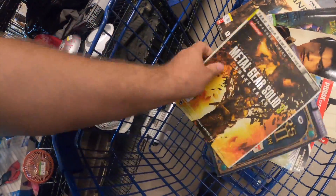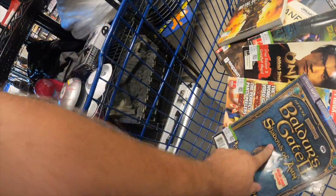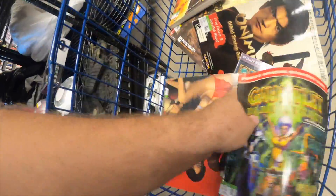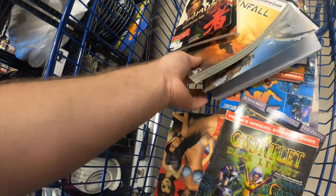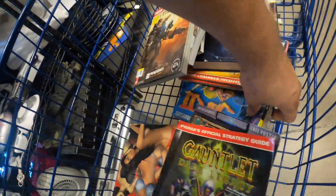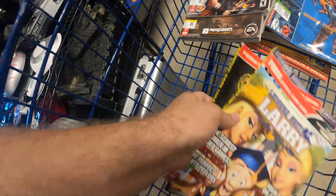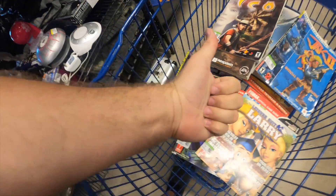I went through all those manuals and got all the ones I'm either interested in playing or the ones that resell for pretty good. This resells for a few bucks. This definitely does - I want to play this one. These were just a dollar. I want to play those. I can get a few bucks out of these bad boys. So let's go.